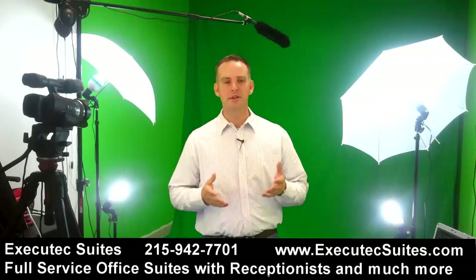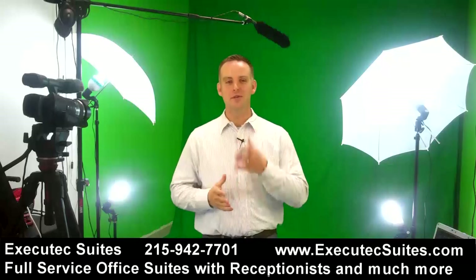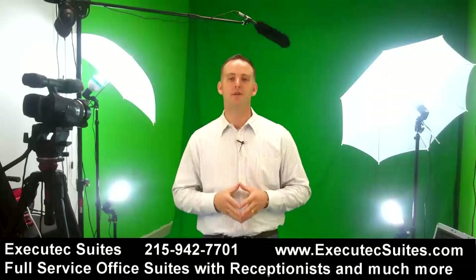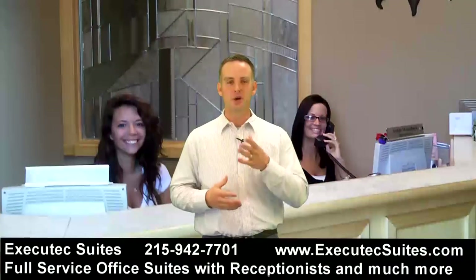Hi, this is Jeremy Ricci. I'm here at Executech Suites, in a green screen studio. Not only can you record awesome videos for your business and rent this green screen studio at Executech, but you can also have a virtual office or have a low-cost office.